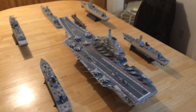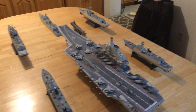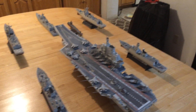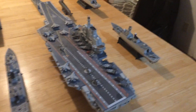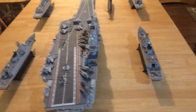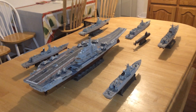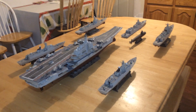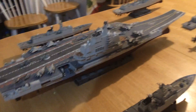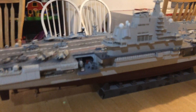Rumor has it they've started a CATOBAR carrier, which is what we have in the United States — catapult-assisted takeoff and barrier landing. So it's obvious they intend to build probably at least two, if not four of those. We're going to see the Chinese with four to six carriers here in the next ten years, and a complete suite of escort vessels like this to escort them.